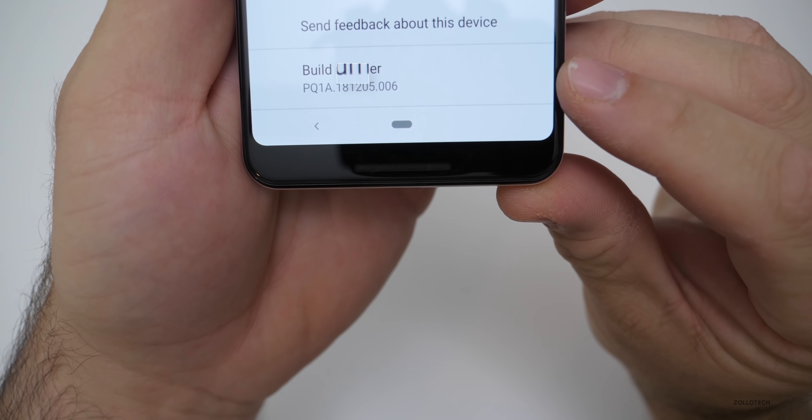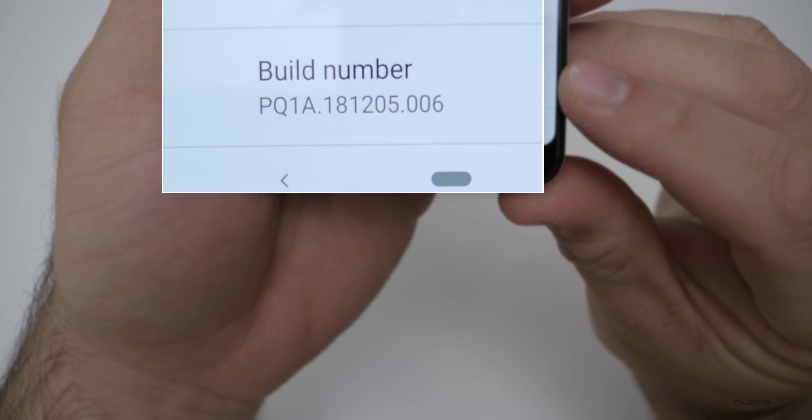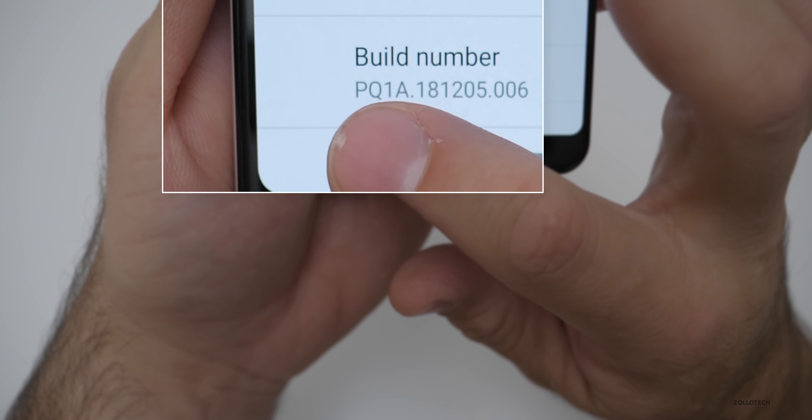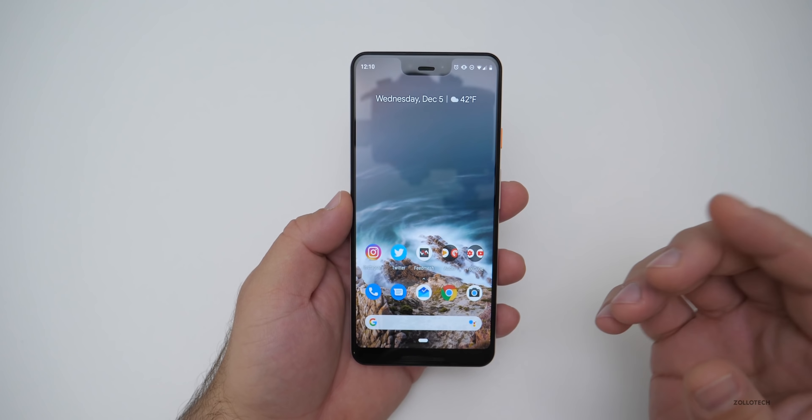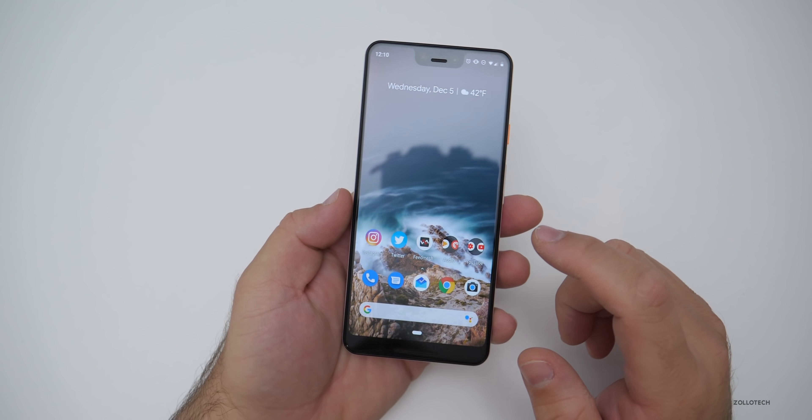The build number is PQ1A.181205.006, and in this build there's been a lot of little bug fixes that I've been waiting for before I do the review of the Pixel 3XL.